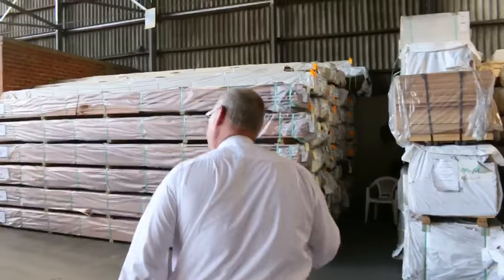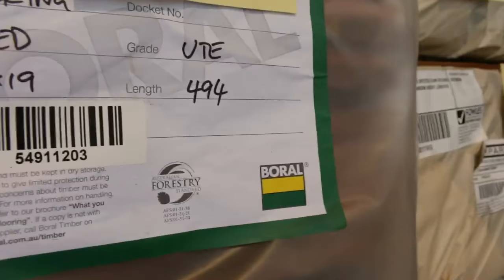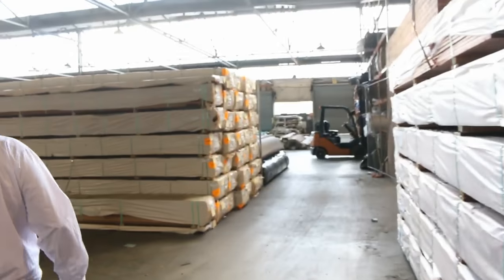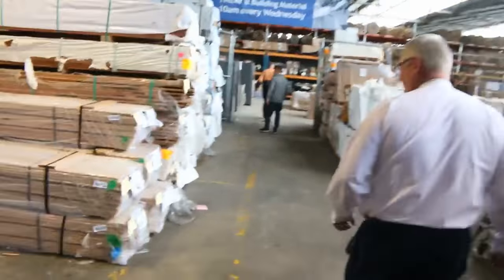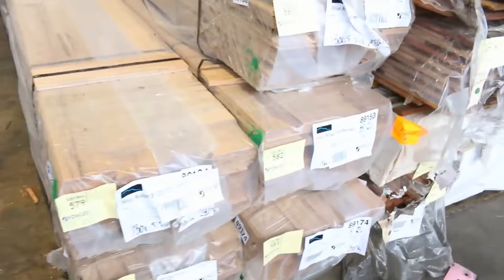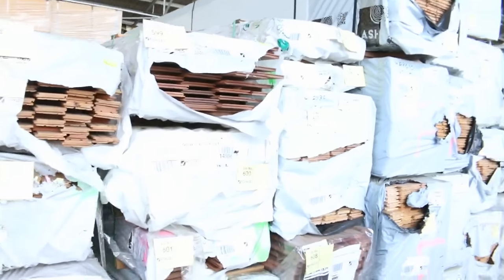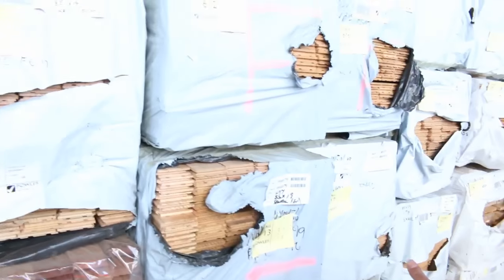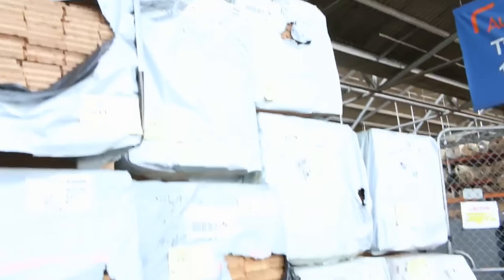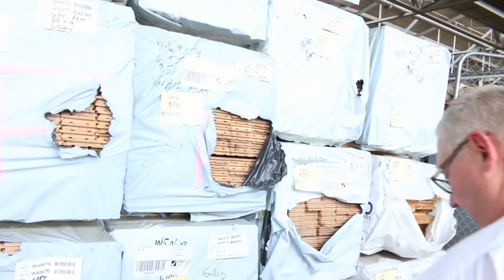We've got spotted gum in 86 by 19, 135 by 19 and 140 by 25 — three bays of that. We've also got the forest red decking in the front here, the 86 by 19. Making our way over here — wormy chestnut flooring, five packs of your 130 by 19. Yeah, some dress pine there, a bit of KD Hubbard, some Tasmanian oak architraves there, lot 603. A bit more flooring including some Vic Ash here in an 85 by 19 — mostly utility grade, though I think there might be one or two packs of standard in amongst it. Lot 617 there's a pack of standard, and also lot 618.